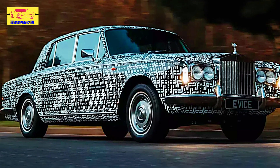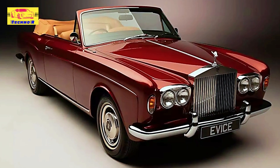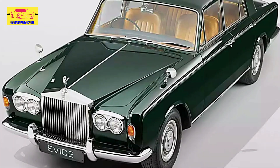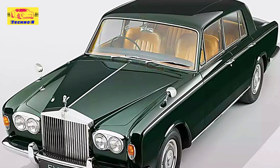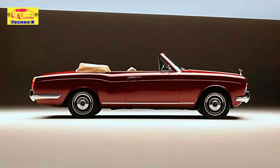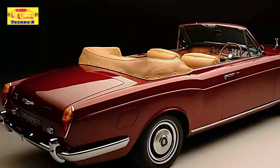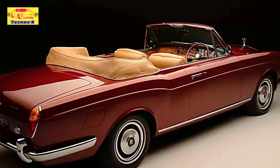Looking ahead, EVICE is already preparing to expand the lineup. The first customer deliveries of the XP1 are set for the spring of 2026, and future models will include the Rolls-Royce Corniche, continuing the electric transformation of classic luxury vehicles. With the XP1, EVICE has proven that electric restomods don't have to sacrifice luxury for technology. Instead, they offer a harmonious blend of both, creating a sustainable and refined way to experience the Rolls-Royce legacy in the modern electric age. This project presents a new way for enthusiasts and purists to enjoy the luxury of classic cars with the benefits of contemporary electric performance.